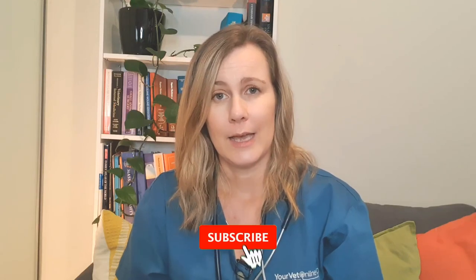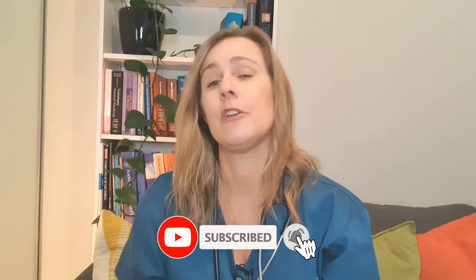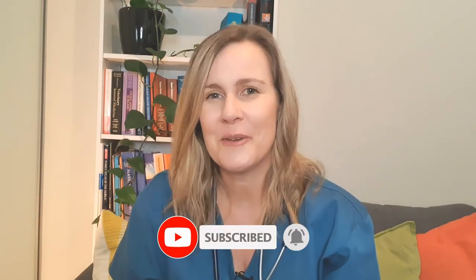Make sure you check out our next video because that discusses ways to safeguard your home and backyard from snakes. Hit the subscribe button and the notification bell so you don't miss it. Alright guys, I'm Dr. Lee from Your Vet Online — take care.